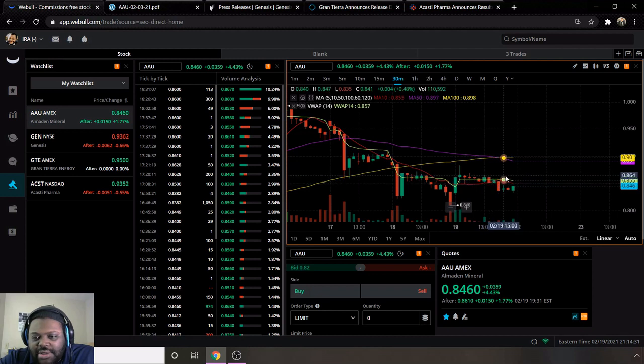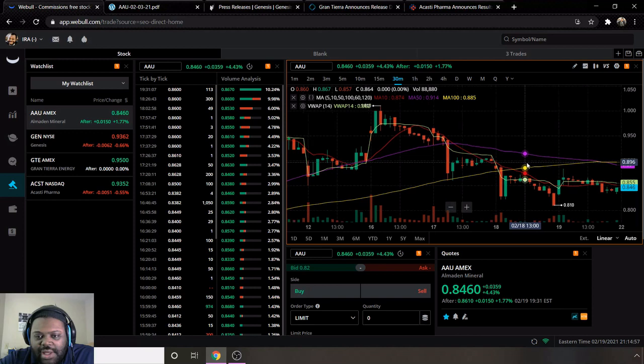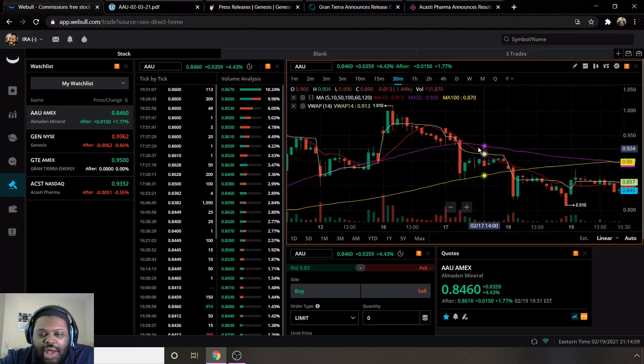The VWAP, which is the lime green line, is above the moving average 10, so they are positive on that indicator. I would say they're still bearish at the current moment. I'm looking for the moving average 10 line to go back above the moving average 50 and 100, which are the yellow and purple lines. Those are my indicators for whether a stock is bullish or bearish.